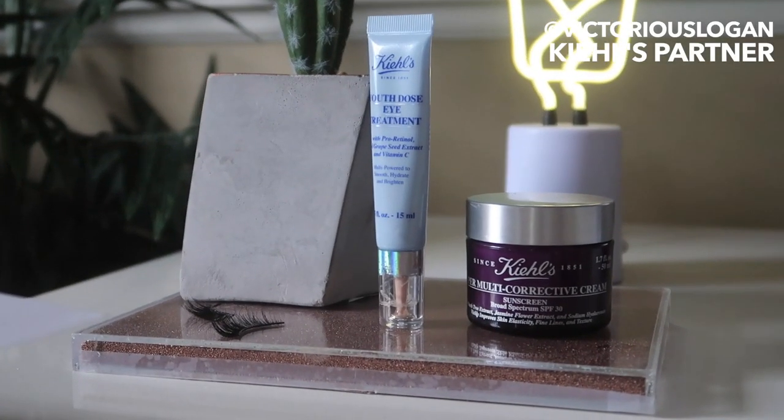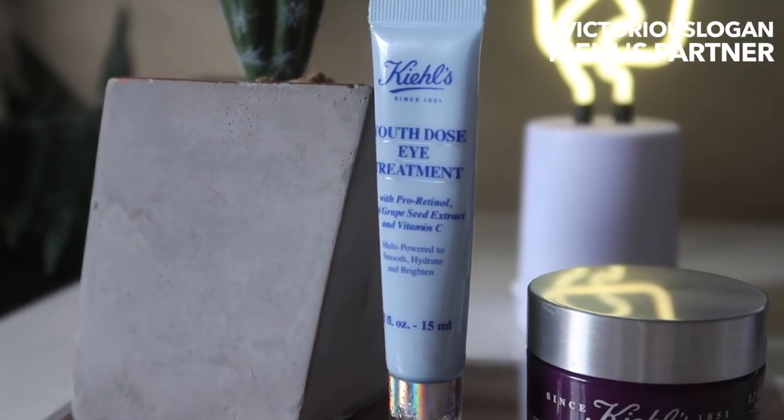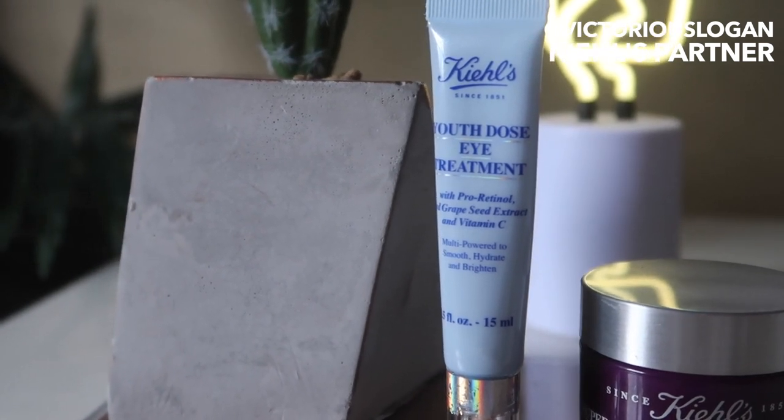You will experience some difficulties, so I always recommend that you take care of your skin first. First thing I'm going to do is go in with the Kiehl's Youth Dose Eye Treatment. It's got pro-retinol in it, with grape seed extract and vitamin C — multi-powered to smooth, hydrate, and brighten. I've been using it for the past couple of weeks, at night and in the morning, and it's helped to brighten my under-eye area.